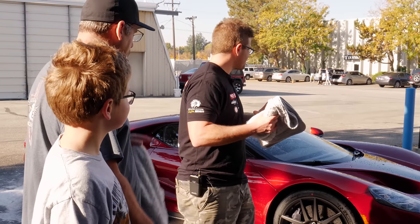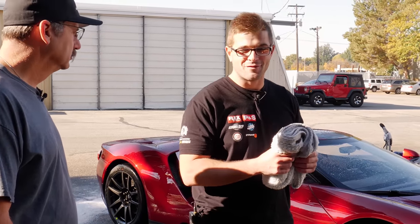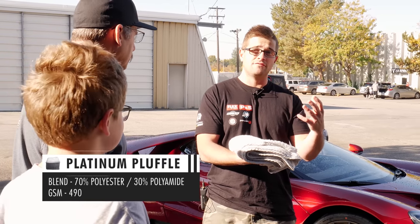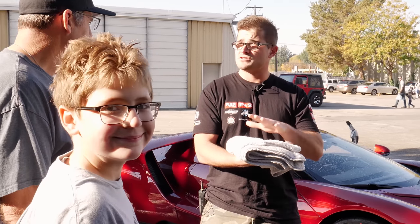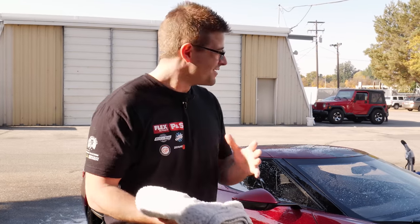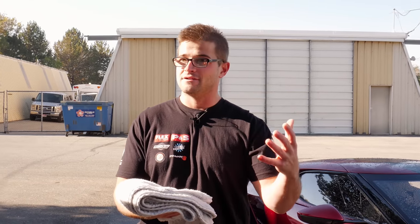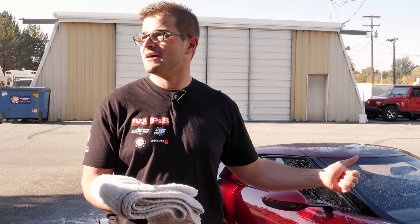We just finished getting rid of most of the loose water with the blow dryer — it did an okay job but we'll probably pick up a more powerful one in the future. Now we're going to use the Platinum Pluffle as our drying towel. It's a hybrid weave containing our Eagle 500 fibers combined with a waffle weave structure, so it's super safe for soft paint and really absorbent. After drying we're going to follow up with Bead Maker as a spray sealant using the Eagle 600 towel.